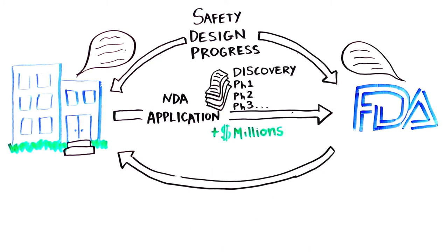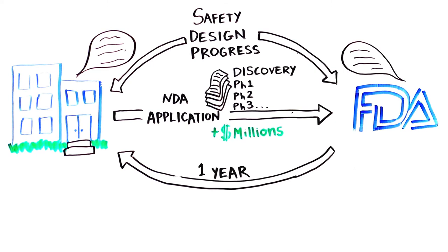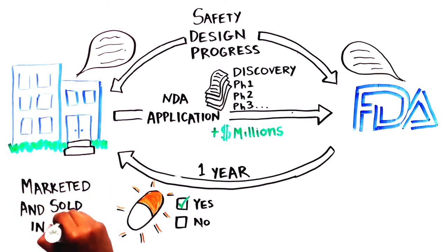The company pays a large fee of a few million dollars to the FDA to make this review possible. The review process takes up to one year, at which point the FDA decides whether to accept or reject the application. If accepted, the medicine can be marketed and sold in the United States.